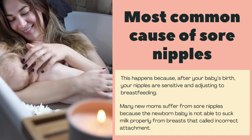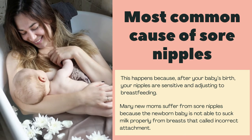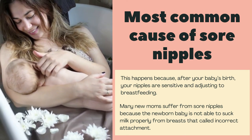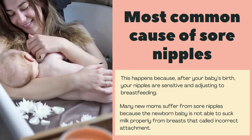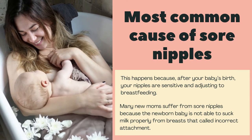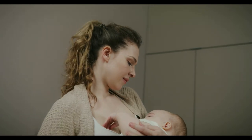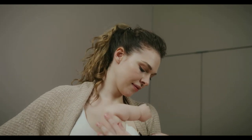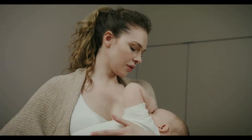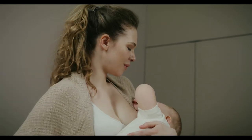What is the most common cause of sore nipples during breastfeeding? This happens because after your baby's birth, your nipples are sensitive and adjusting to breastfeeding. Many new moms suffer from sore nipples because the newborn baby is not able to suck milk properly from breasts — that's called incorrect attachment. Thrush infection is another reason many women feel breast pain during breastfeeding. Breast-fed babies can also develop thrush in their mouths, and this happens when your nipples are cracked or damaged.